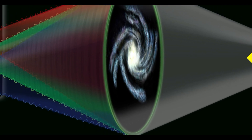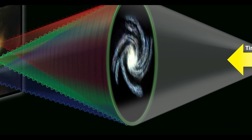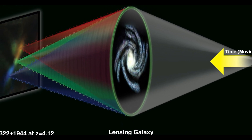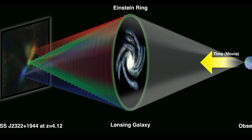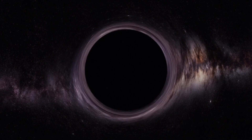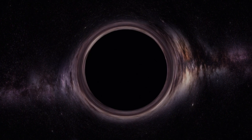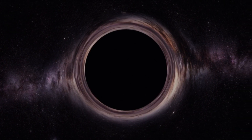Researchers calculated the mass of the lensing galaxy by seeing how much it had warped spacetime around itself. This revealed that the galaxy has a mass equivalent to around 650 billion suns, which makes it unusually dense for its size. Some of this extra mass can be explained by dark matter, the mysterious invisible matter that makes up around 85% of all matter in the universe.